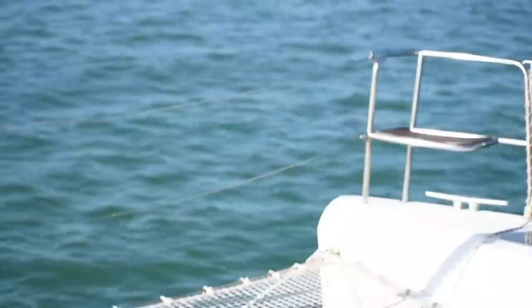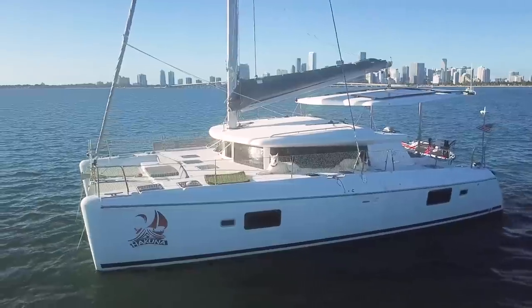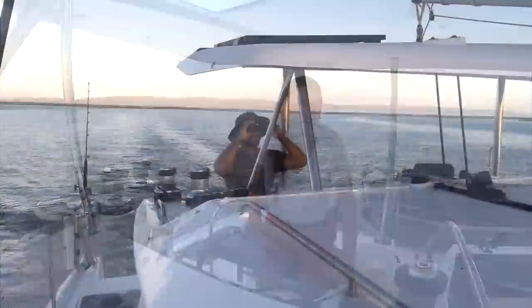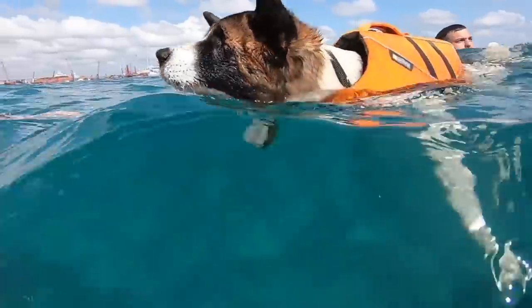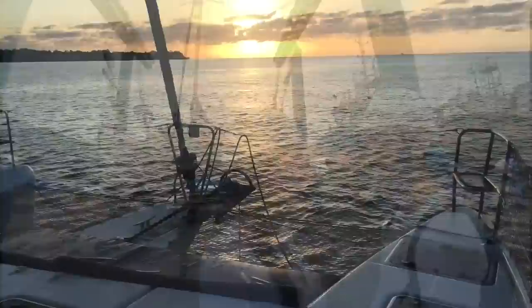Hey guys, welcome to our tour — we're finally doing it! It's been quite some time but we're super excited to show you our house on the ocean. This is a sailing catamaran, a 2008 Lagoon 420 — a four-bedroom, four-cabin catamaran with four heads. I'm Andrea, that's Alejo, and those are our dogs Ozzie and Echo. We left the corporate world in Miami to become digital nomads and chase the wind kiteboarding.